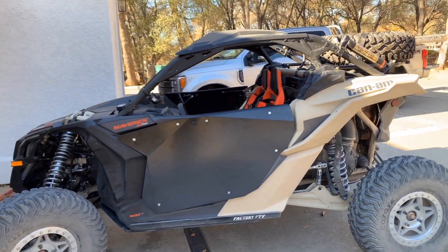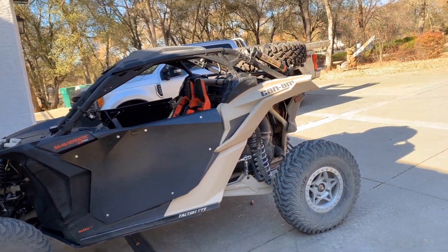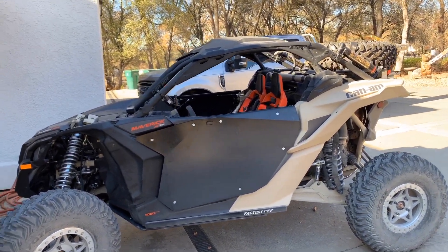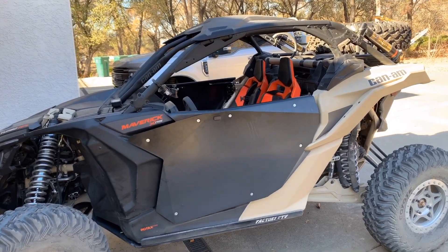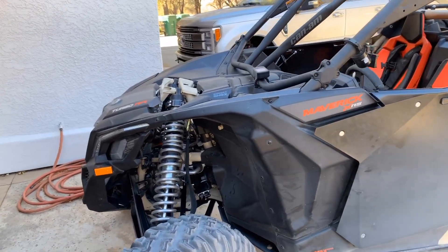From there we went to the Geyser Loop, ran it really hard with some fast G-out sections, and we were happy with the results. Then we went back to Shock Therapy and they added a bunch more stuff to the car.